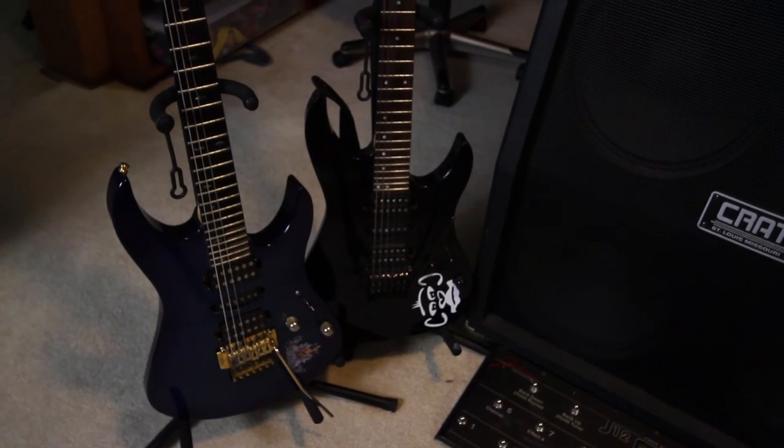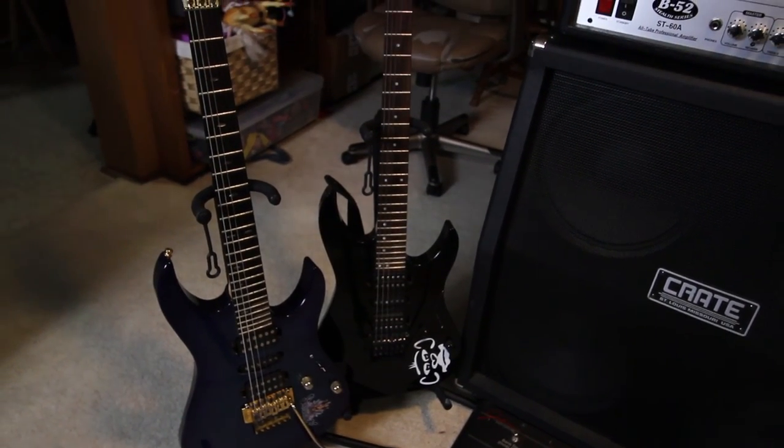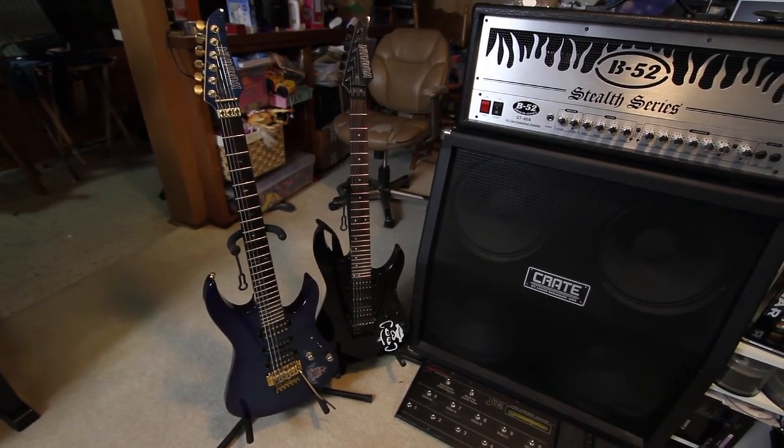These are my two absolute favorite guitars — Yamaha RGX 821D on the left and 621D on the right. Bought them both used for under $150 each. Fabulous instruments for the money — unbelievable, I love them.